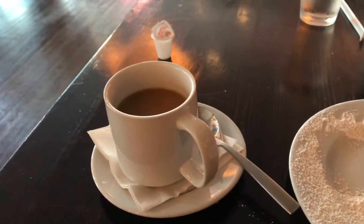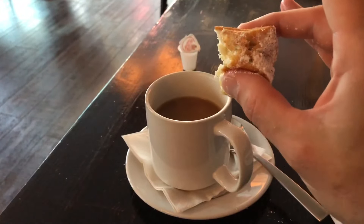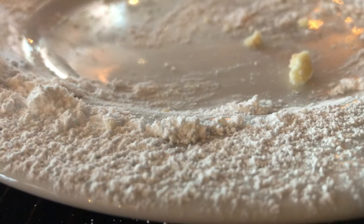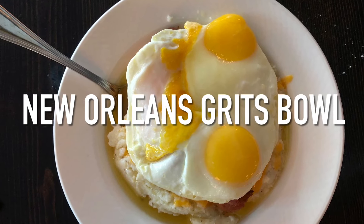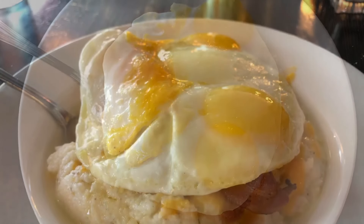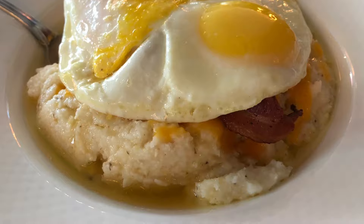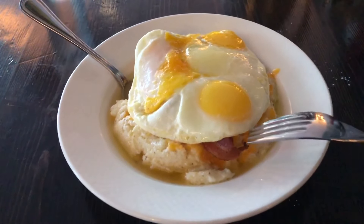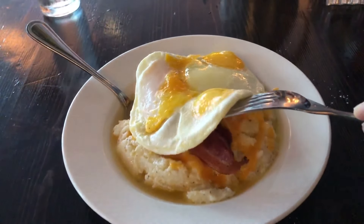So if you're going to plan to have beignets, plan ahead and don't wear dark colors, especially if you're eating outside, because powdered sugar will get all over everything and you'll be wearing powdered sugar the rest of the day. Hot coffee and hot beignets, caffeine and powdered sugar — a match made in heaven. Now that I've begun to come down from my caffeine and powdered sugar high, we have some actual nutrition to deal with here.